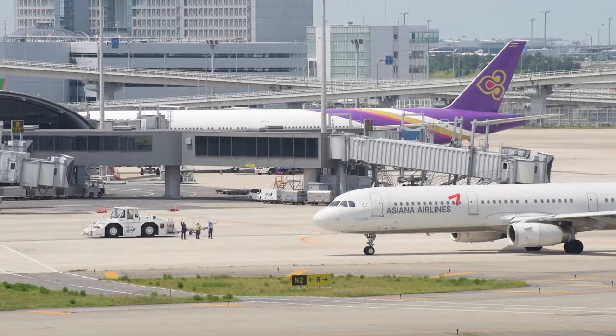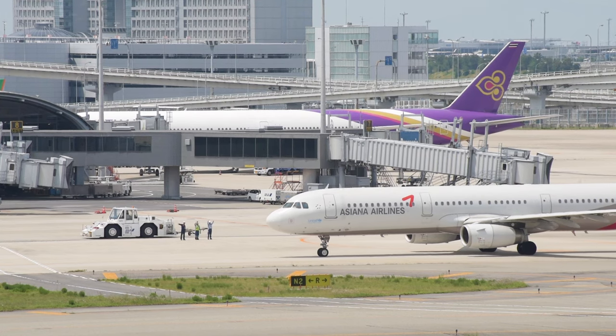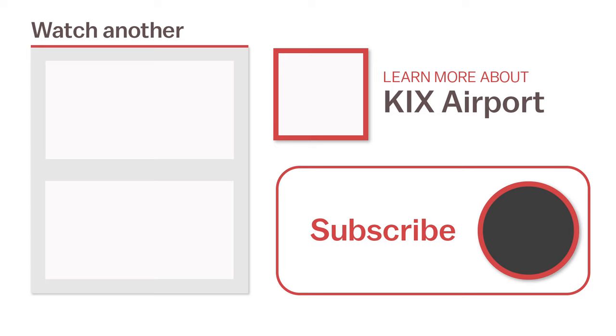We hope this video helps you know what to expect when navigating through Kansai International Airport. For more information or to watch another video, click the links on the screen now or head over to japanguide.com, your comprehensive up-to-date travel guide first hand from Japan. Thanks for watching and be sure to subscribe for more videos about Japan. Happy travels!